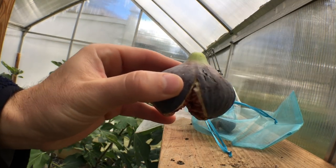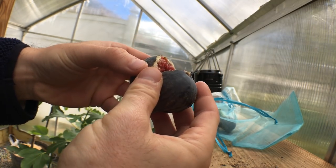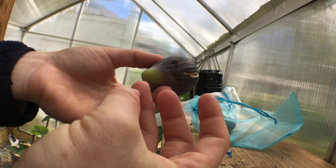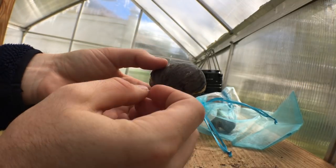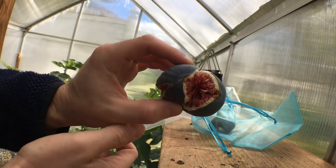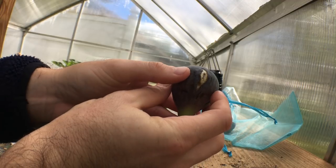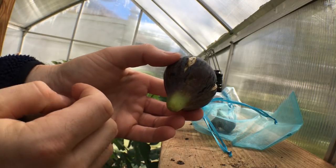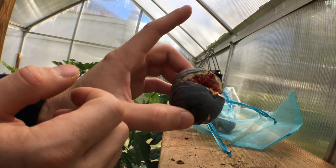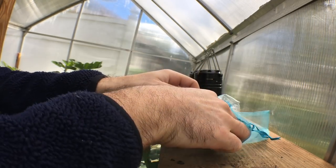The extra heat during the day has helped ripen this fig. I maybe could have let it go even longer, but you can see ants are crawling on it. This is probably the only good Black Madeira I've eaten all year, and I've potentially eaten 60 at least — so one out of 60 for someone here in Pennsylvania.